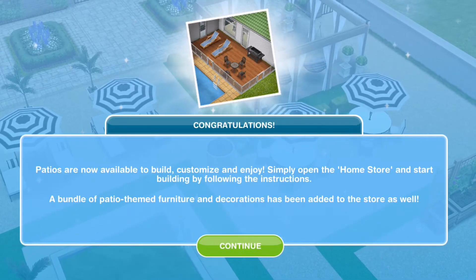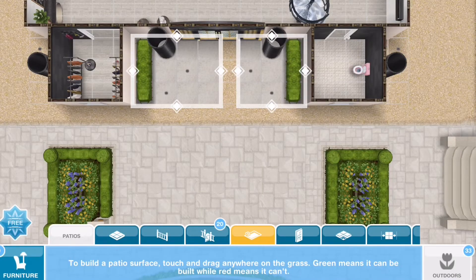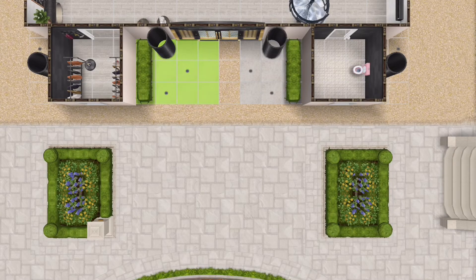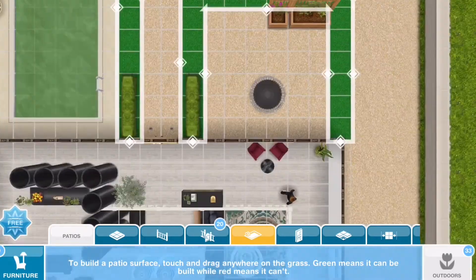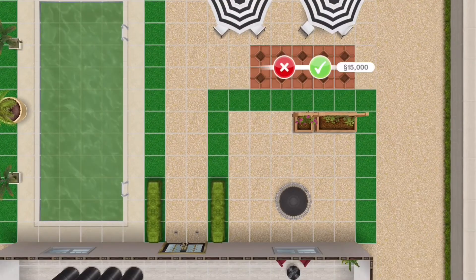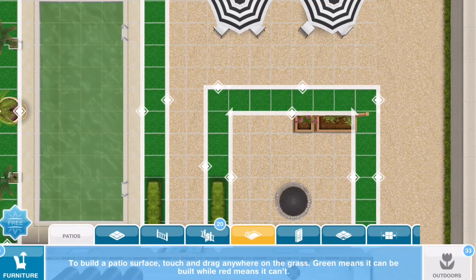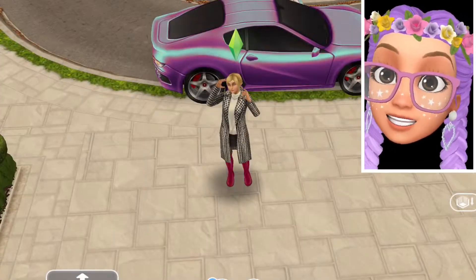Quest complete! Patios are now available to build, customize, and enjoy. Simply open the home store and start building your own amazing patios. I'm going to change this one and make some patios on this side — it looks amazing!